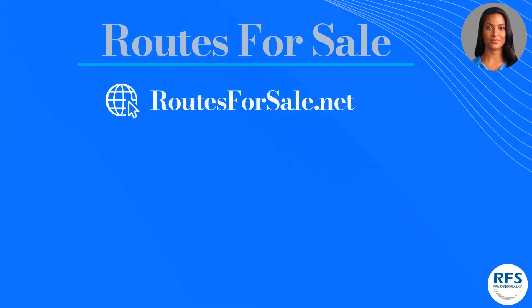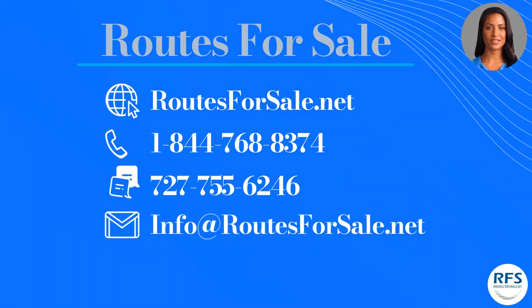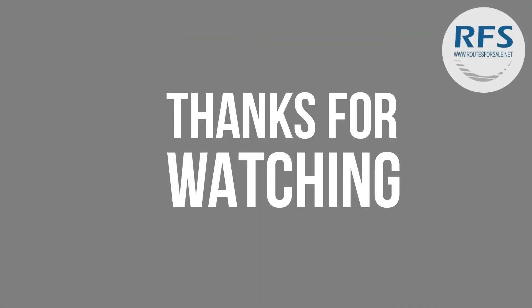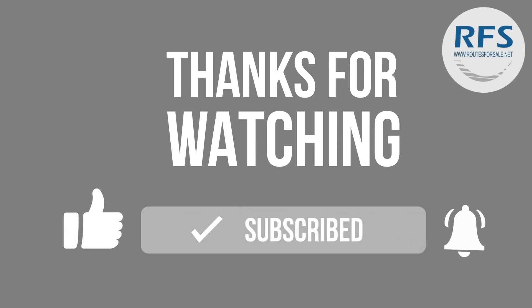That concludes the video. If you are ready to learn more about this FedEx route, there is a link to this listing in the description below. Our website address is routesforsale.net. You can also give us a call at 1-844-768-8374, text us at 727-755-6246, or email us at info@routesforsale.net. You can also follow us on social media. If you'd like, subscribe to our YouTube channel to get notifications whenever we post a new video. Thank you for your interest and we look forward to working with you.